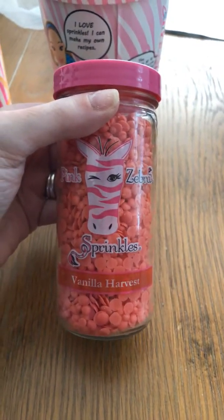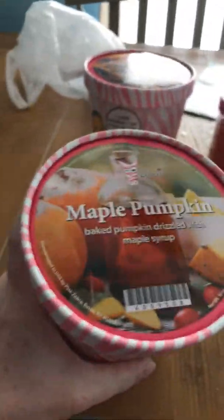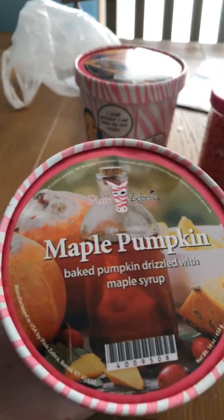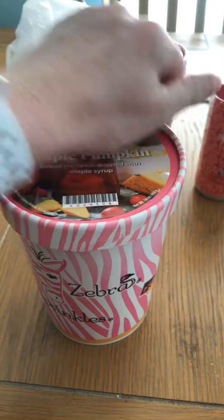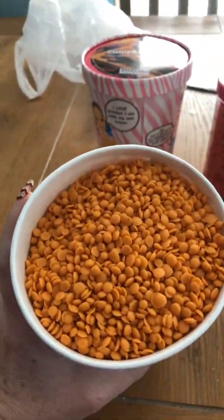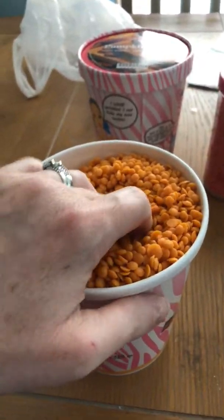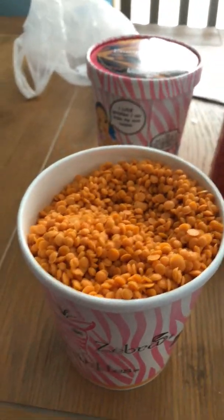Today I also got Maple Pumpkin. It says 'baked pumpkin drizzled with maple syrup.' I'll show you the inside of this one — don't you just love the covers? Look at this one! Doesn't this one remind you of fall? Yes, this one really reminds me of fall big time. I just love this one.